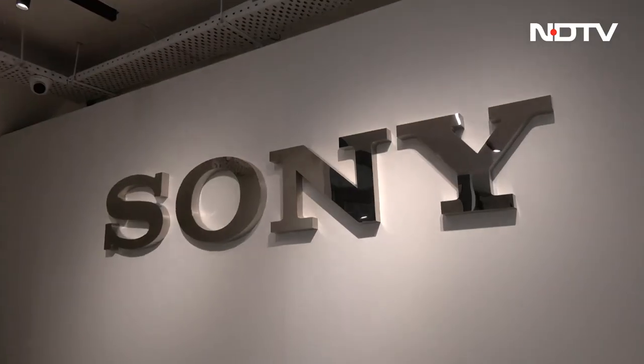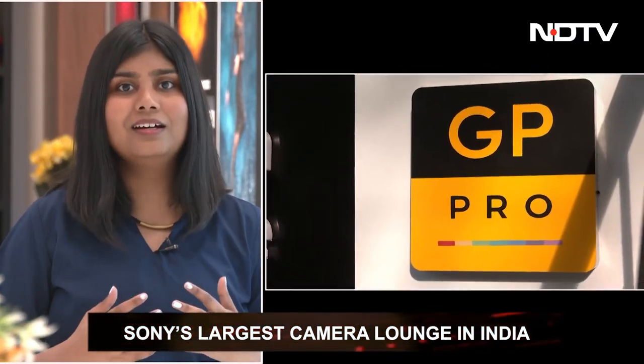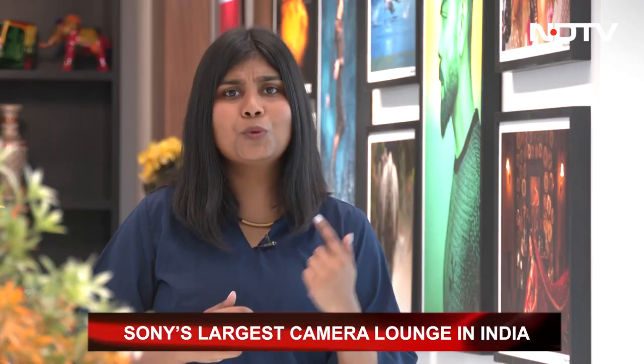Now we're going to take you to Sony's camera lounge — a hands-on experience where you can play around with all Sony cameras, accessories, and lenses. It features the full Alpha series, a zone to test Cinema Line cameras, and 40-plus lenses for you to try out. There's also a gallery on site. Sony has set up something great here, and we're going to give you a quick tour and show you the different things they offer.